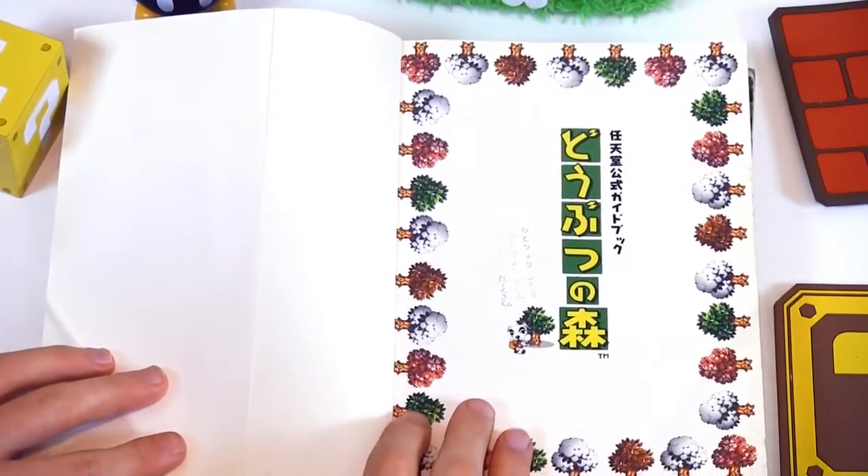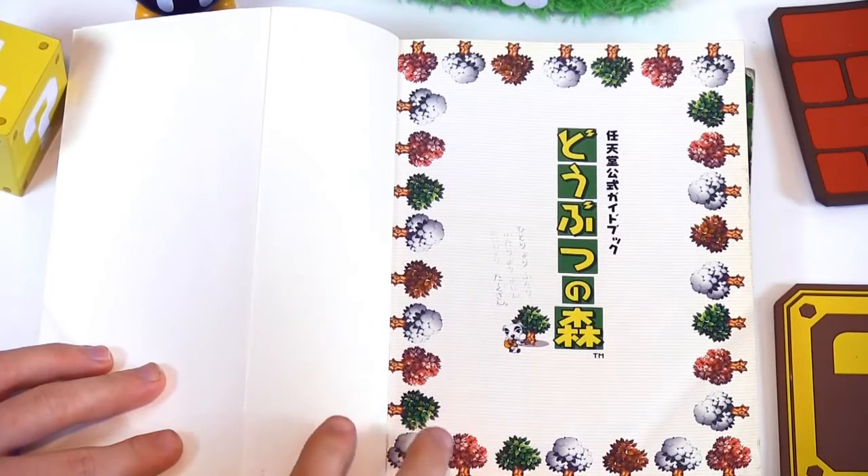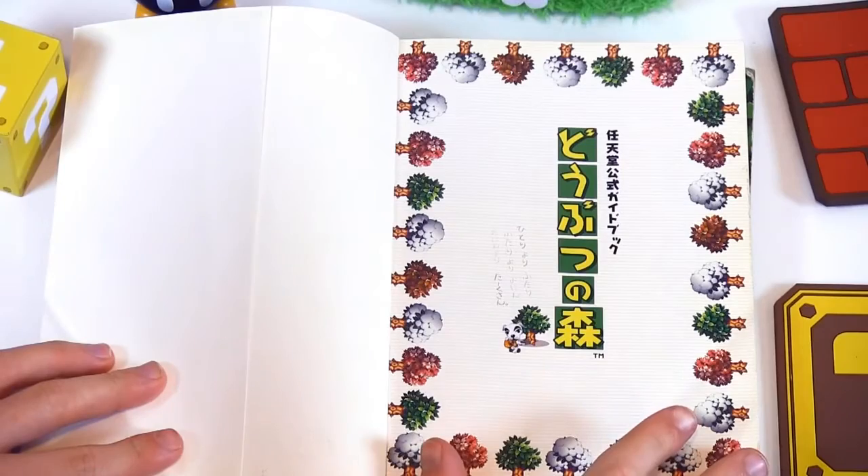I should probably point out I have not looked at this yet. I have been waiting until this evening to check it out with you guys for the first time, so it could be pretty exciting.